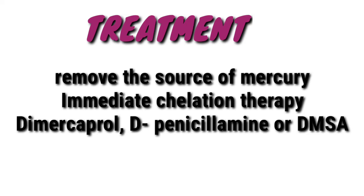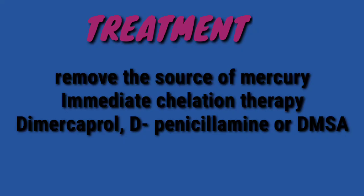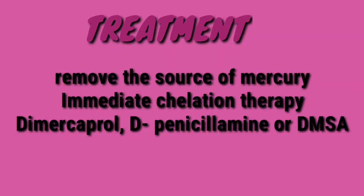Finally, the treatment. The first thing to be done is to identify and remove the source of mercury. Immediate chelation therapy is the standard procedure in the treatment of acrodynia. Administration of drugs like dimercaprol, D-penicillamine, or DMSA is also found to be successful in most cases.